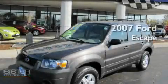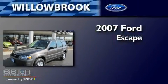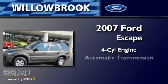This is a 2007 Ford Escape. It has a four-cylinder engine and an automatic transmission.